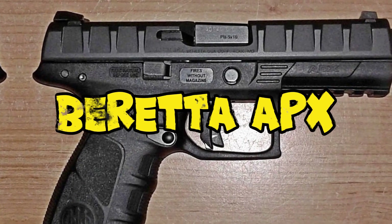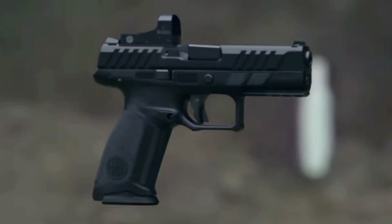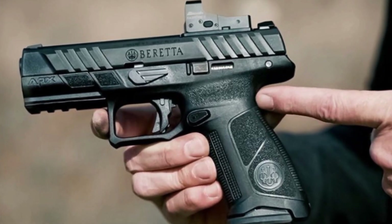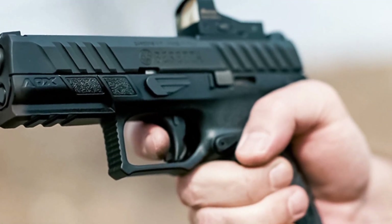Number 4: the Beretta APX. Renowned for its automated double-action system, the APX is a polymer-framed, striker-fired sidearm that is unique — considered Italy's version of the Glock, but with that unmistakable Italian flair.